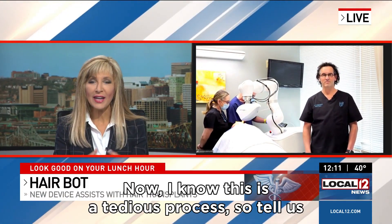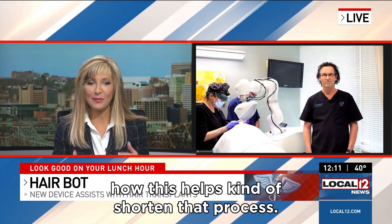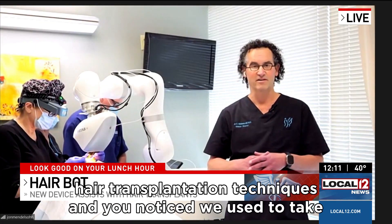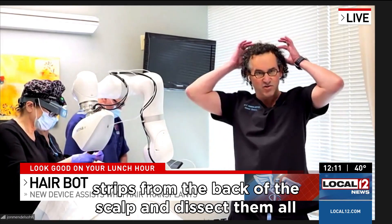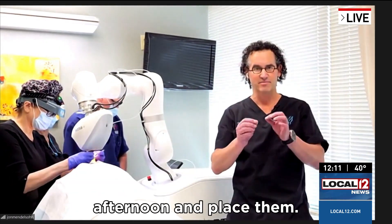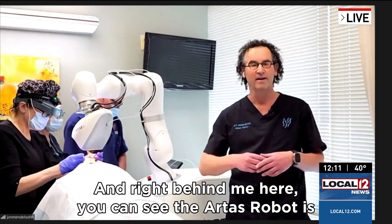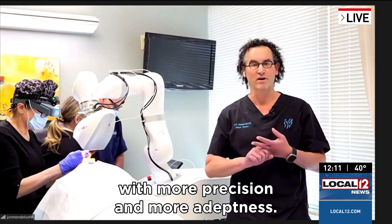Dr. John Mendelson, hello to you. Now I know this is a tedious process, so tell us how this helps kind of shorten that process. So we've talked — you've been here before for hair transplantation techniques. You noticed we used to take strips from the back of the scalp and dissect them all afternoon and place them. And right behind me here, you can see the artist's robot is working with more precision and more adeptness.